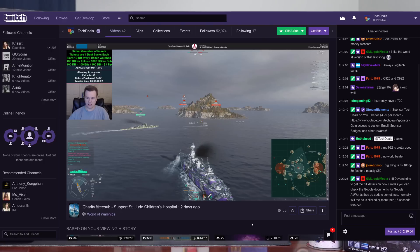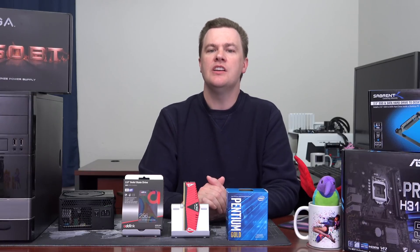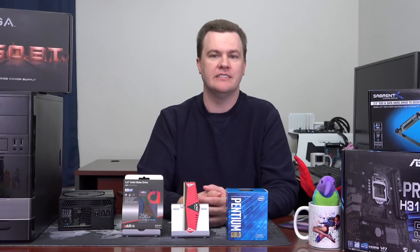Further down in the video description you'll find Twitch, Twitter, and Discord. We have a wonderful Discord that you should totally join — a very friendly community with a tech help section, a gaming section, and a deals section. Come join us on Discord if you'd like to further discuss these options in a more interactive environment.